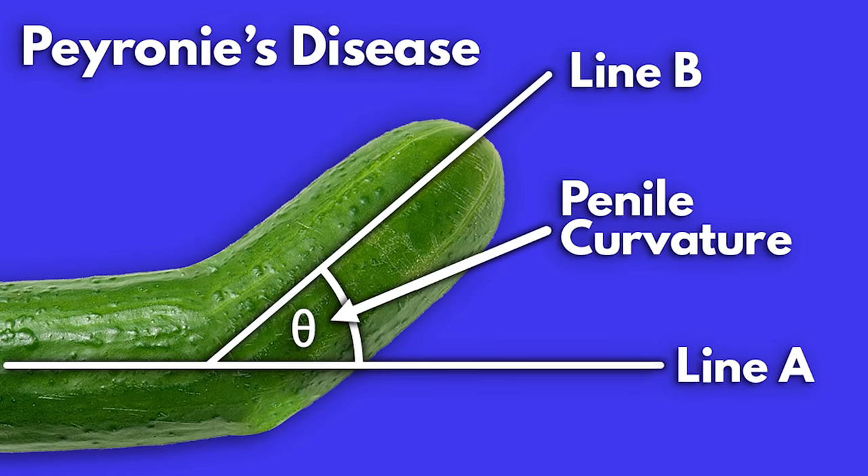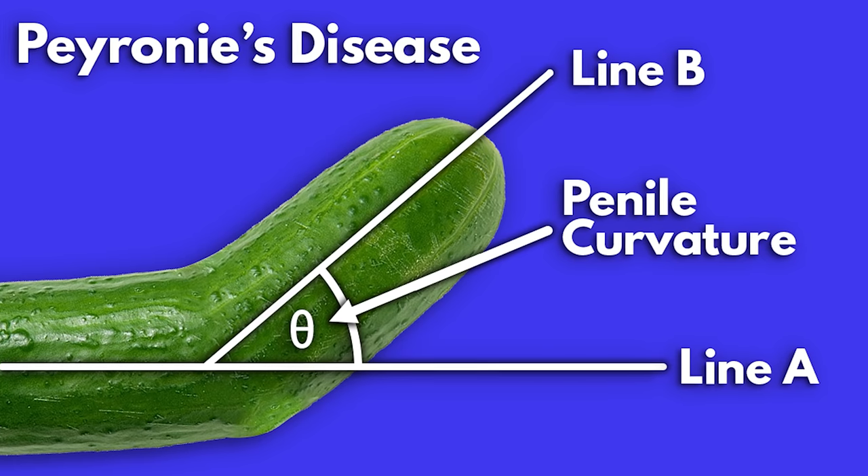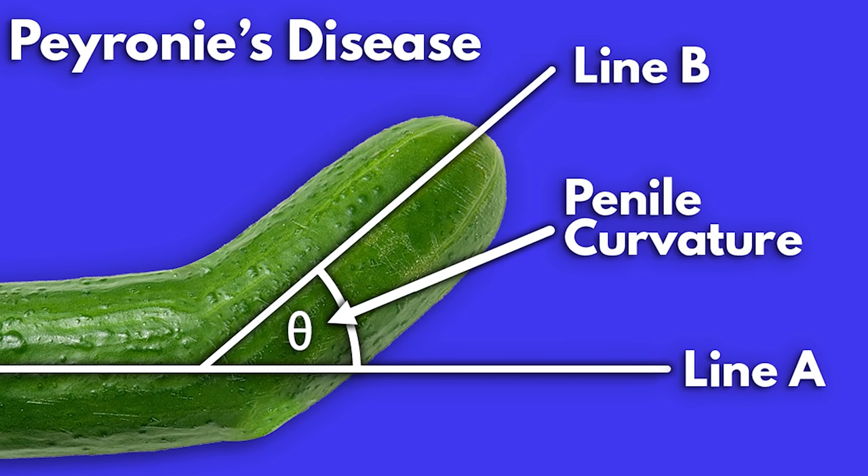The initial data on these injections shows about a 17-degree improvement in the curvature after getting the injections — the curvature is measured based on the straight penis as being zero degrees. If your curvature is more severe, there are surgical options as well. These include plications, where you take the penis on the side opposite the plaque and put small stitches on that side to help straighten it, or excision and grafting, where you cut out the plaque and graft it with tissue to straighten the curvature.